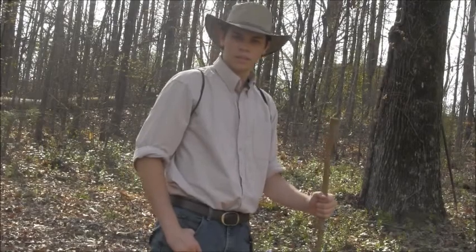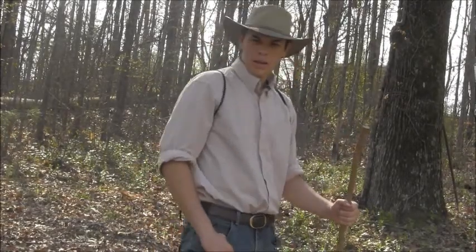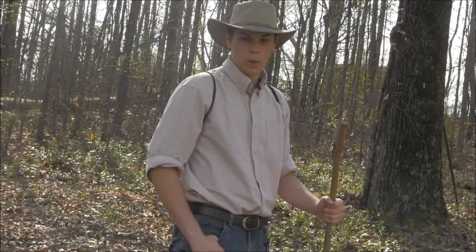My name is Chase Walling and I'm going to show you how to take a school project way overboard.